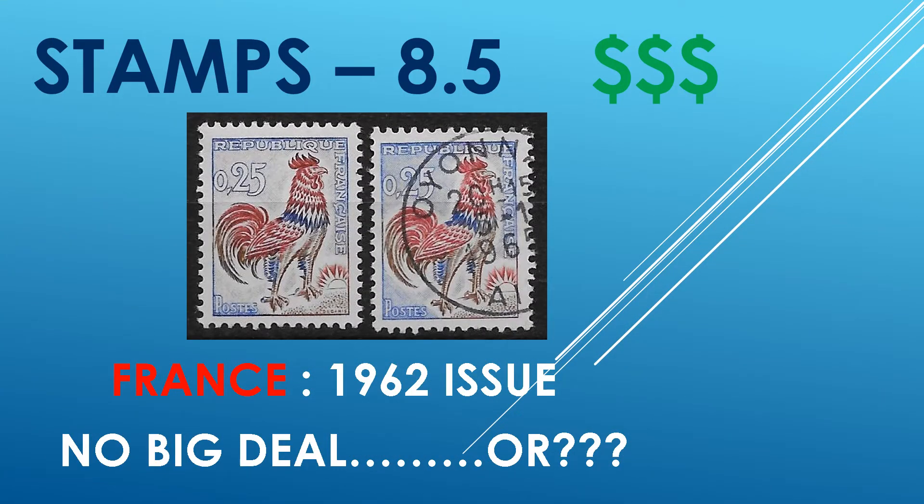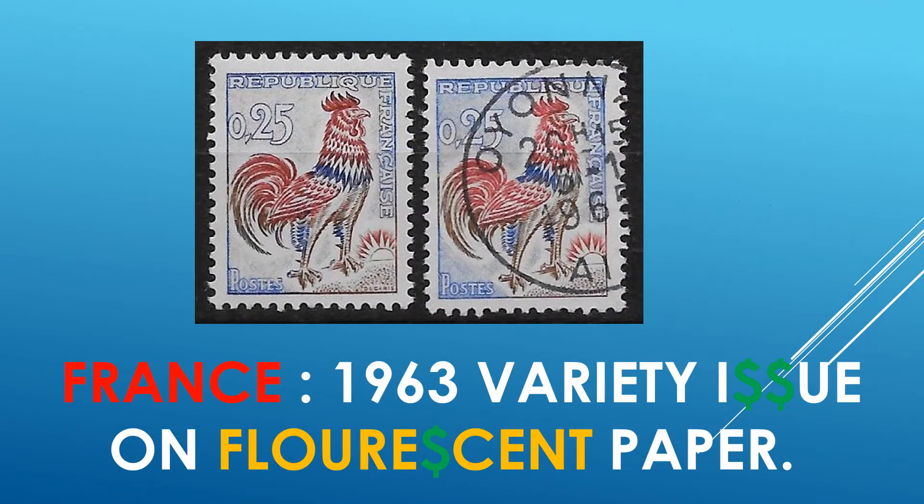France. Common, cheap stamps? Well, perhaps. And then, maybe not. In 1963, some of these were issued on fluorescent paper. Use a long wave UV light to determine this. The catalog value may surprise you, so check them out closely for your benefit and learning experience.